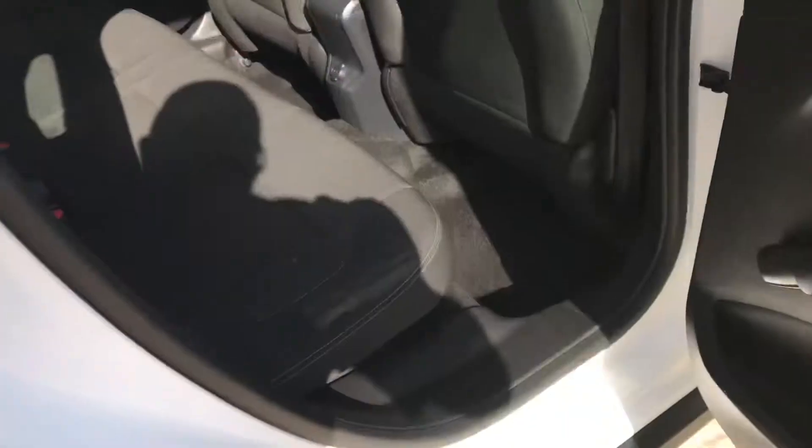Into the interior, you can see the seats are in excellent condition as are the carpets — very, very clean. Seat backs are as well. Really well cared for, this car.